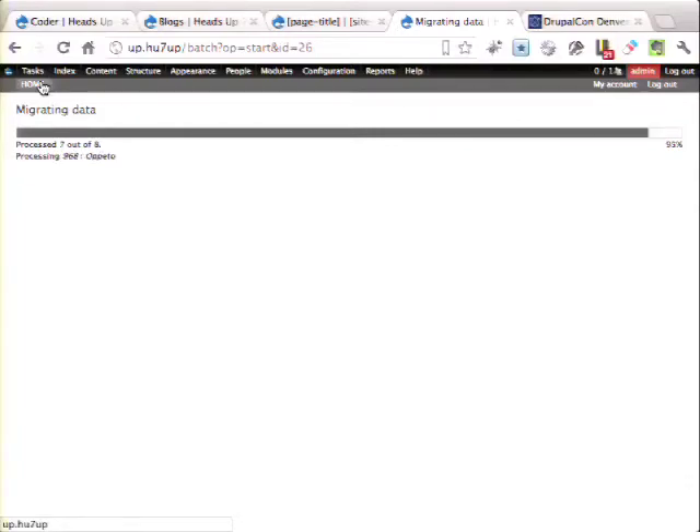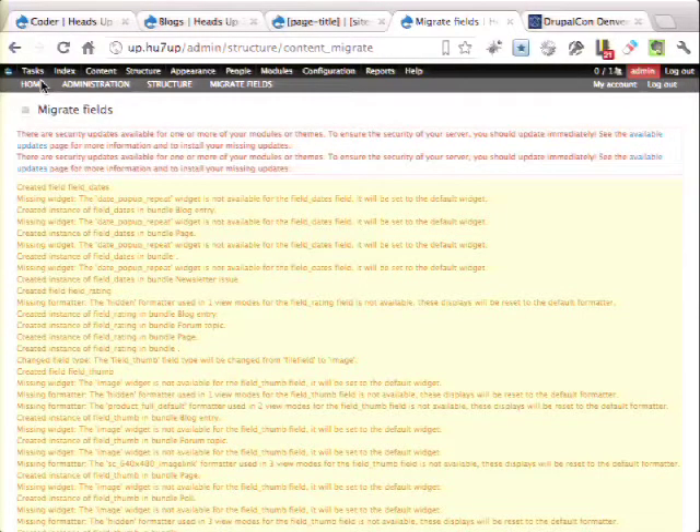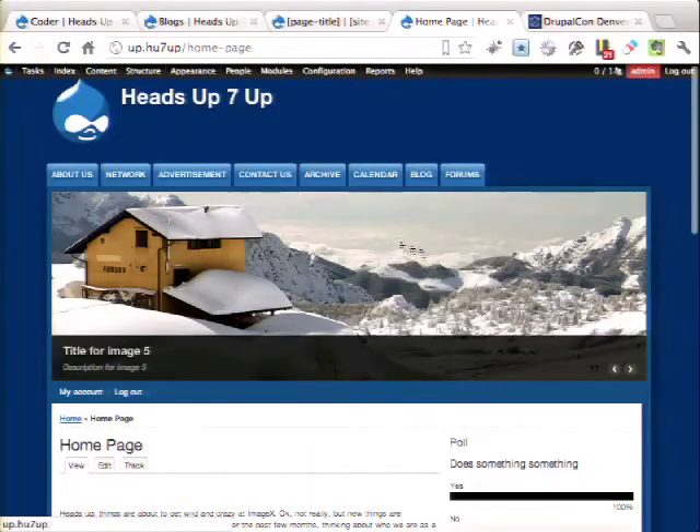Question: you mentioned that Drupal 6 sites using Ubercart might not be ready for upgrade — can you elaborate? I'm not an e-commerce expert, but from what I understand Ubercart hasn't progressed as far as the Drupal Commerce module, which is the focus in Drupal 7. The Commerce team acquired significant funding — around five million dollars — to develop and build that out, so that will most likely be the dominant e-commerce tool for Drupal 7. That's a serious consideration.